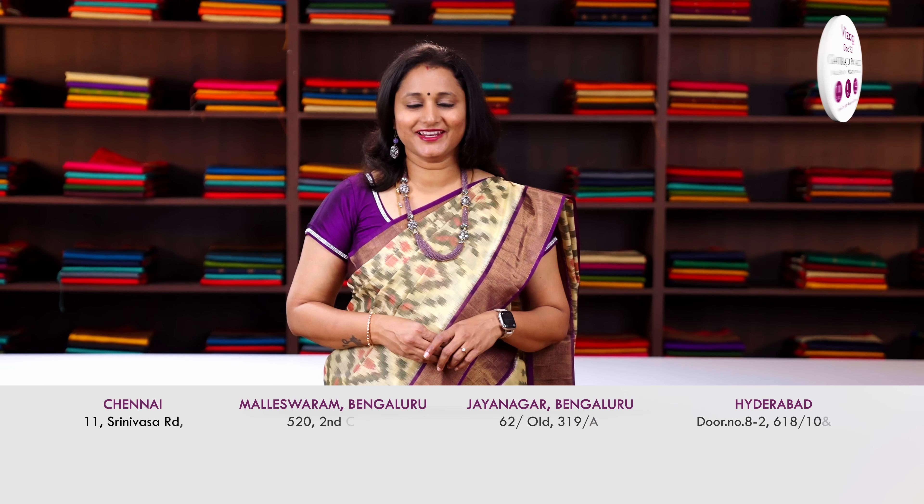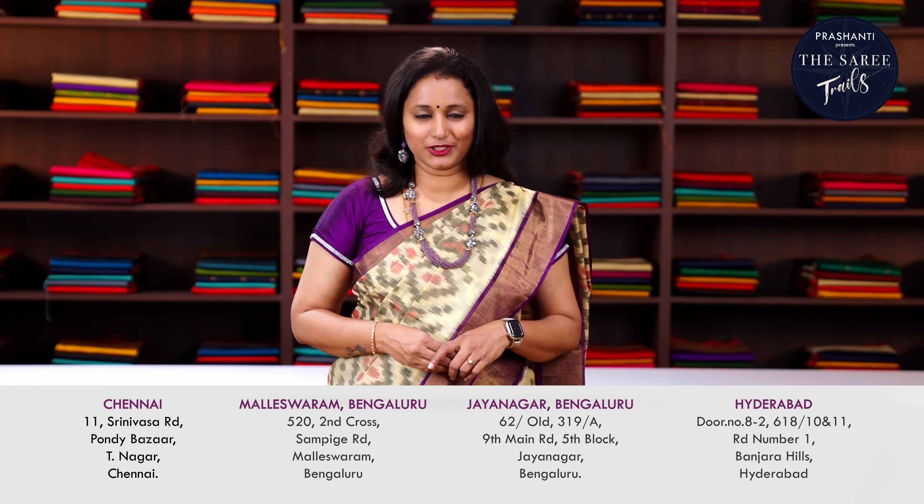Hello all, welcome to Prasanthi, this is Brinda. Prasanthi is world's favourite sari brand known for its premium quality, unique designs and huge variety. We have our stores in T. Nagar Chennai, Malleswaram and Jayanagar in Bengaluru and Banjara Hills in Hyderabad.